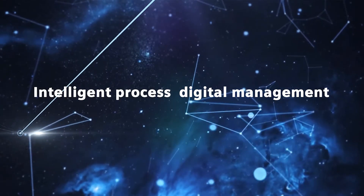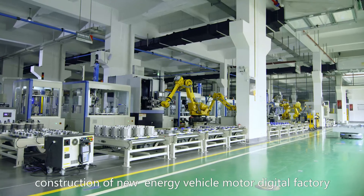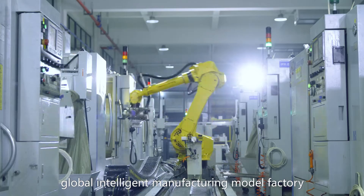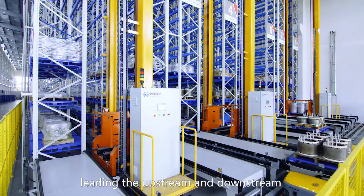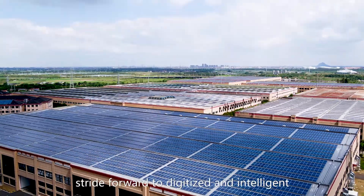Building Wulong's Global Intelligent Manufacturing Model Factory will obviously accelerate the transformation and upgrading of enterprises, leading the upstream and downstream whole industrial chain to stride forward toward digitization and intelligence, assisting China's Intelligent Manufacturing 2025 initiative.